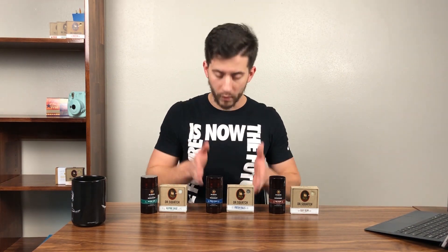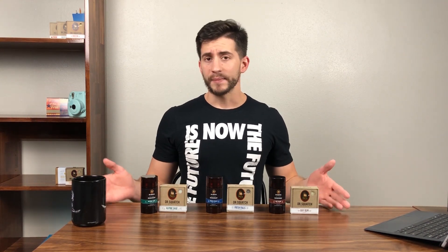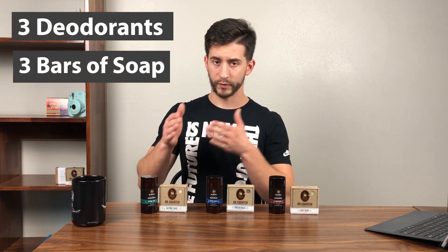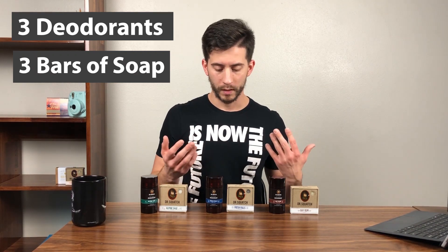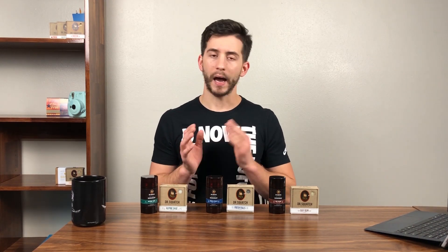In this review we're going to be focusing on the Fresh Falls, which is Dr. Squatch's new soap. At the time of purchasing this soap, you could only get it by purchasing the entire deodorant bundle — three deodorant sticks and three bars of soap. Since then they've changed it so you can get it in your subscription.